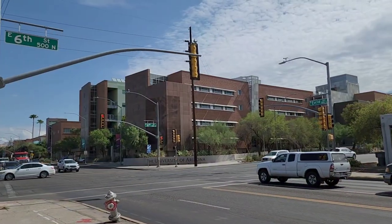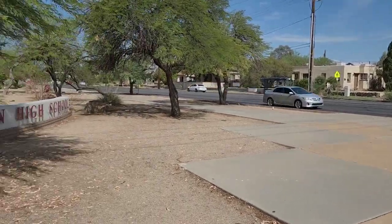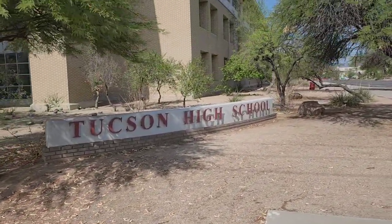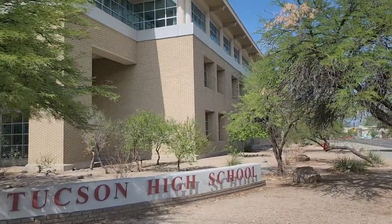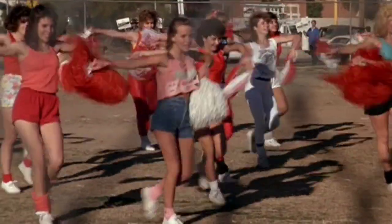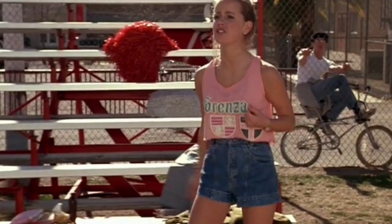If you come to the intersection of Euclid and 6th Street, you'll find the front of Tucson High School. On the other side of this sign you'll find a newer building that was not here in the 80s, because this used to be the football field. This is where Cindy Mancini and the other cheerleaders were having cheerleading practice, and on the other side of that field Ronald was sitting on his bike watching Cindy.